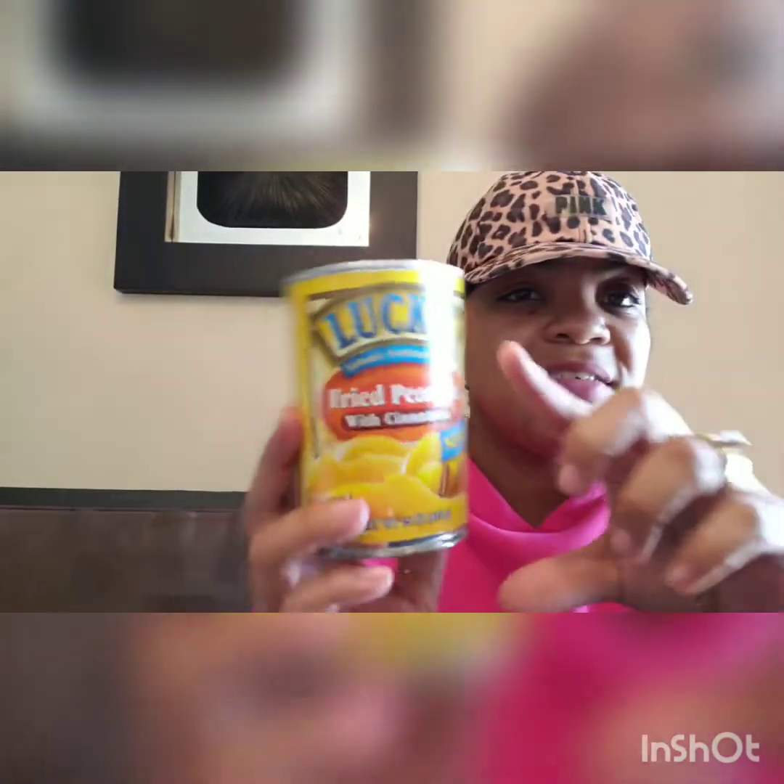The next item I picked up is food related. This is Luxe Authentic Southern Taste and it's fried peaches with cinnamon. I had never seen fried peaches in a can, but I figured for a buck it would be worth it to try. This is a 15 ounce can. Got one of those.